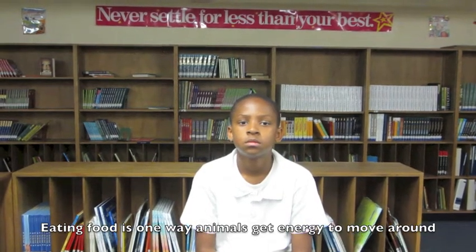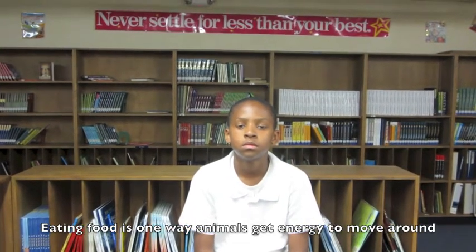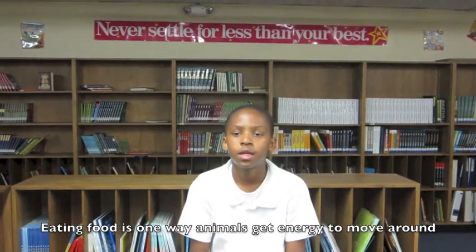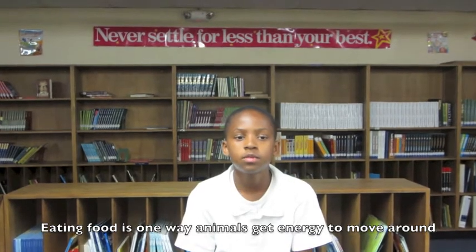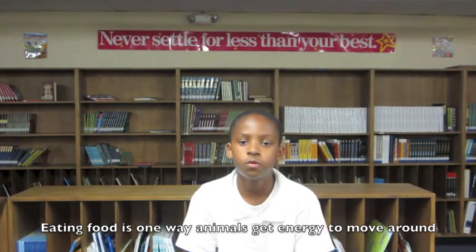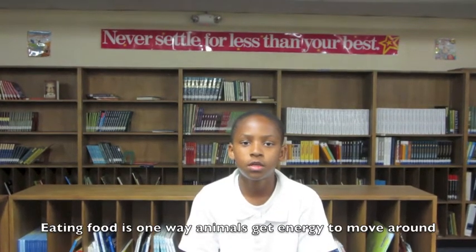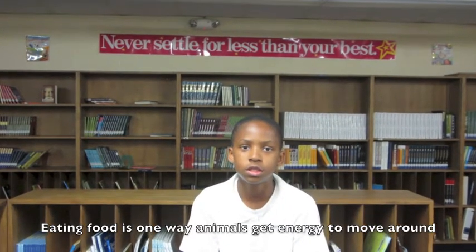What did the video at the science center have to do with energy consumption? It had to do with how animals kept on eating their food to build up their muscles so they'd be able to run around and catch their food and eat more grass.